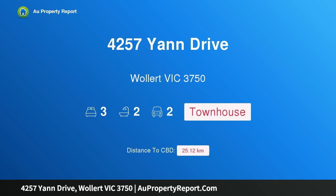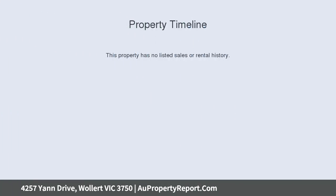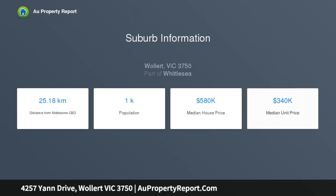I am glad to introduce property 4257 Yen Drive, Wallan, Victoria 3750 — introducing the Union Collection by Soho Living at Premium Aurora Estate in Wallan. This full turnkey townhome, the Union Collection by Soho Living, is the perfect place to